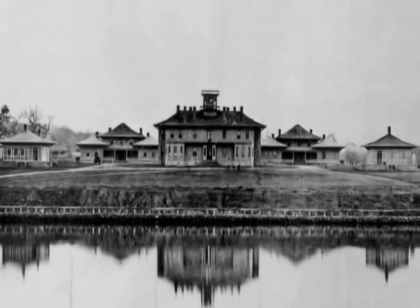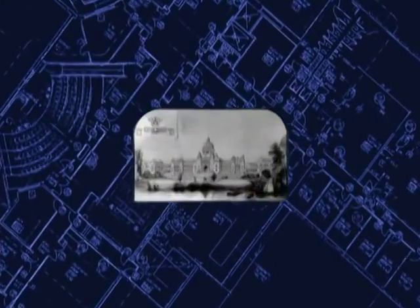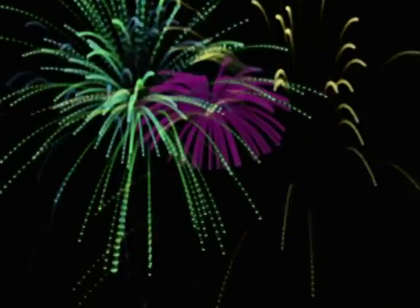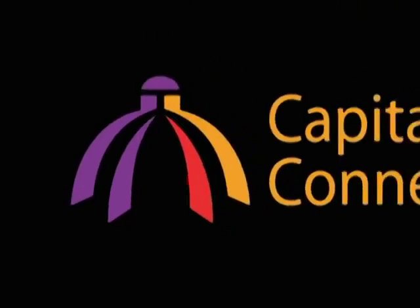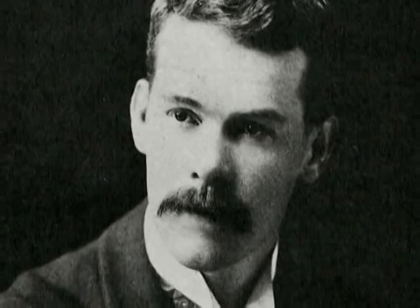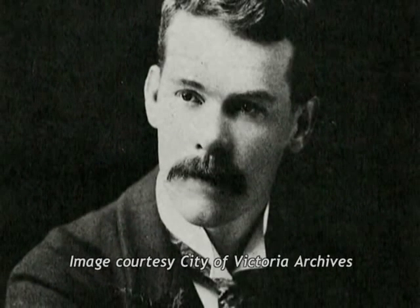By 1892, the government had outgrown these buildings and announced a competition to design a new and grander replacement. The architect selected to design the new Parliament buildings was a 25-year-old newcomer named Francis Rattenbury.